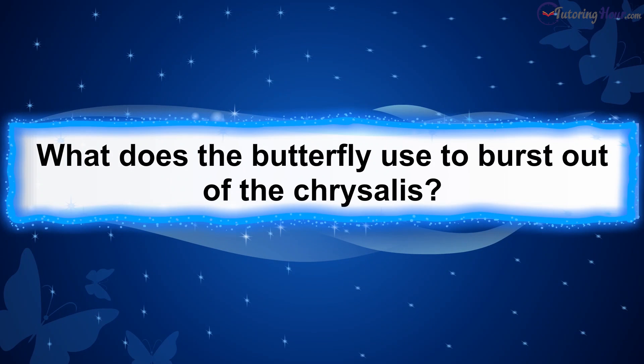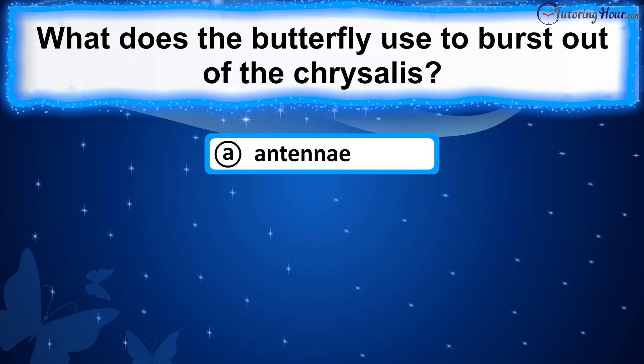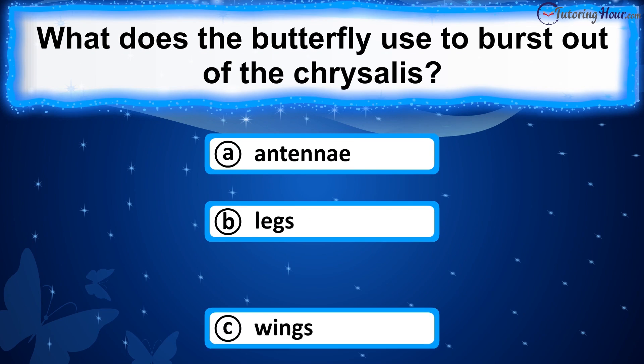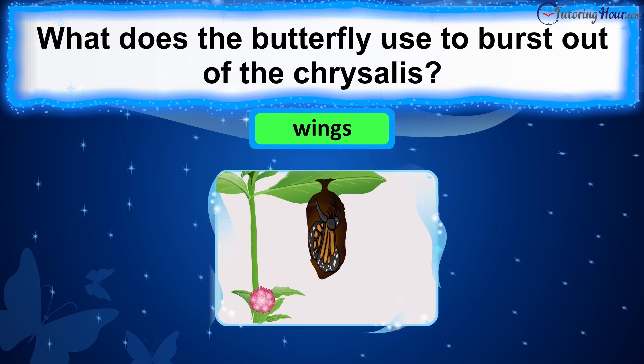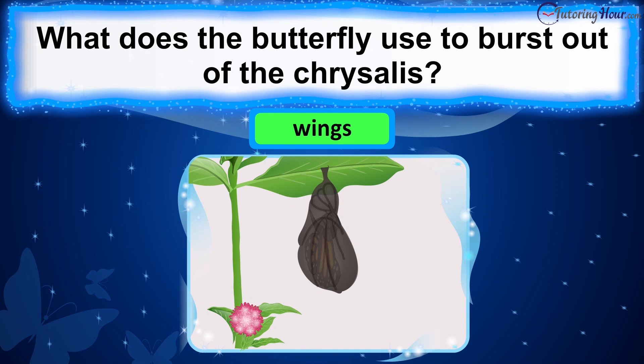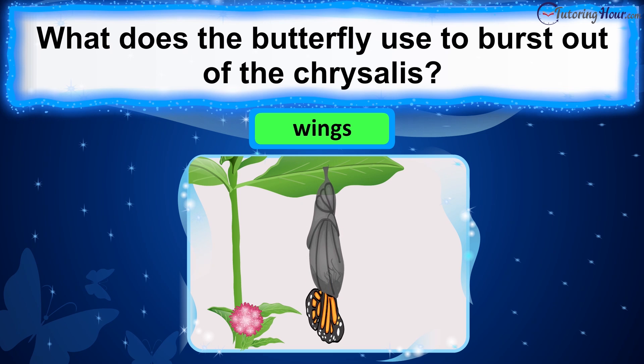What does the butterfly use to burst out of the chrysalis? Is it A. Antennae, B. Legs, or C. Wings? The correct answer is wings. When the transformation is complete, the adult butterfly emerges from the pupa by using its wings to push against the walls of the chrysalis.